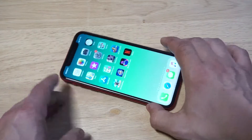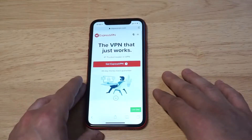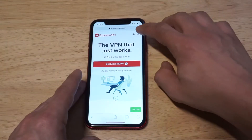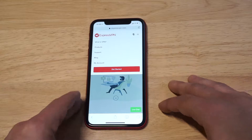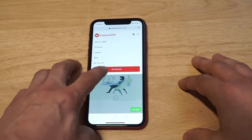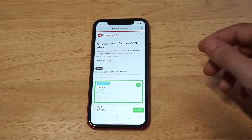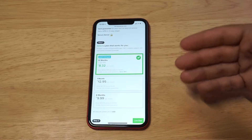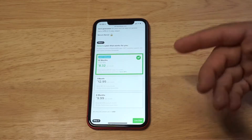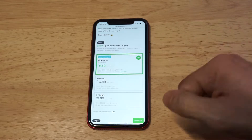I'll pull up their main website real quick and then I'll log into their app to show you how it works. As far as pricing goes, literally for the cost of a Netflix subscription — it's $12.95 per month. I've been subscribed for over three years and I've been paying this literally every month.